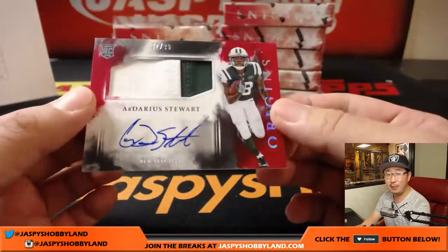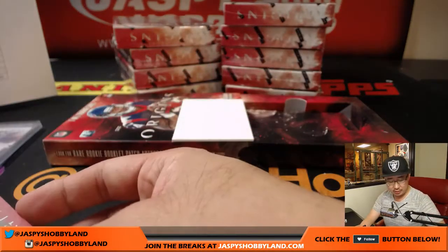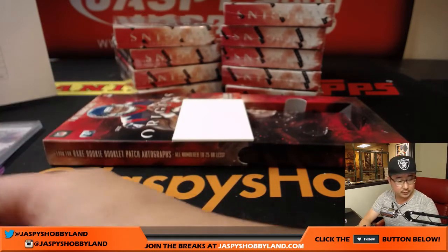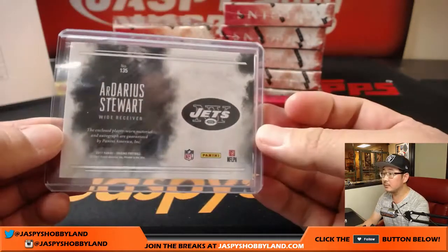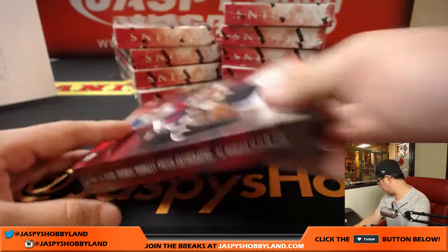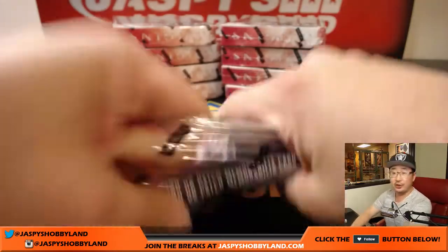And another one for Adam — he's got both New York teams. 32 out of 99, Darius Stewart, two color patch autograph. All right, next box. Good luck everyone.